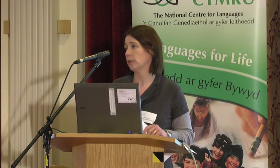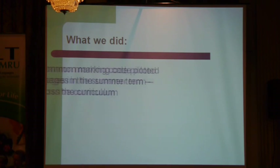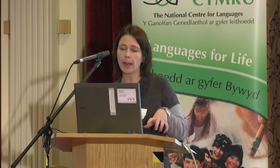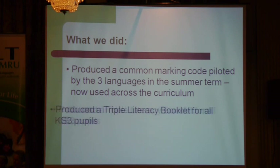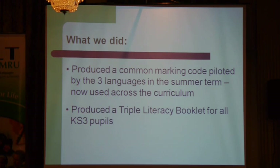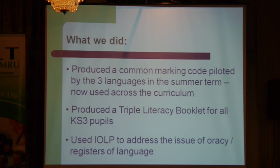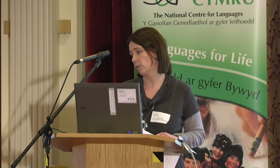We found that children — the way they talk to each other in English is not great, let alone the way they speak to us, let alone in Welsh and French. So what we did: we produced a common marking code, piloted first of all by English, French and Welsh in the summer term, and it's now used across the curriculum. We produced a triple literacy booklet for all pupils at Key Stage 3, and we used improving your own learning and performance to address the issue of oracy and registers of language.